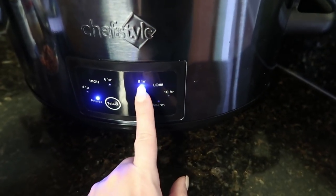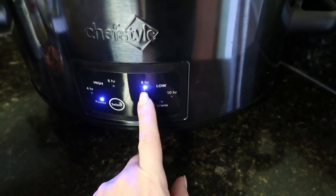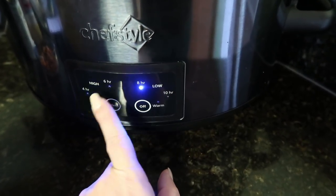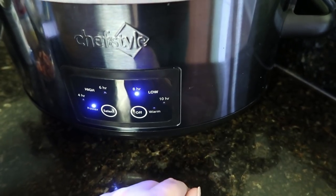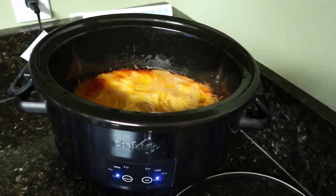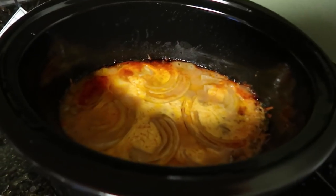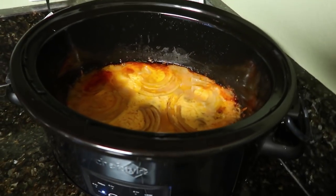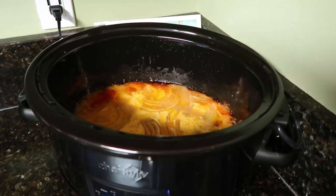My crockpot doesn't have a four-hour setting for low, so I'm choosing eight hours but I'll set a separate timer and check it at four hours. It has been just over four hours and that is what it looks like. It smells amazing — I mean, I smell cheeseburger. That's what I smell.